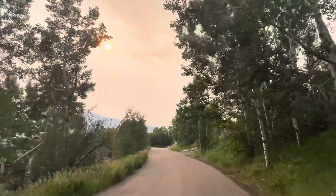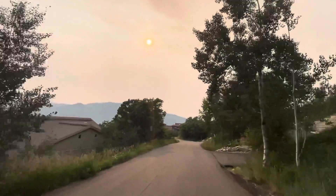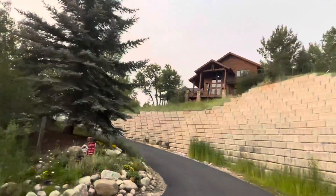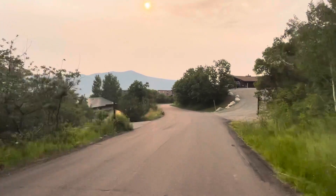There's a haze from a wildfire — that's why it's a little bit orange. There's a nice looking house. This is a beautiful area of Steamboat Springs.